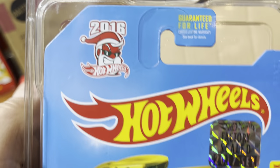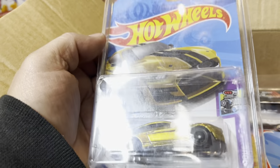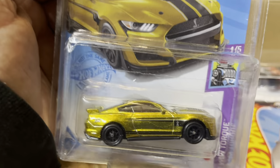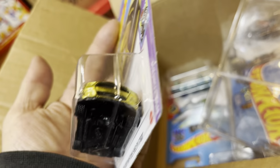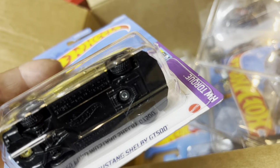Another reminder: Santa's coming in 11 months — wow, that was fast! What else? Look at this — it's a Ford Mustang Shelby GT500, I think 2020, and it's a super treasure hunt! That's a gold frame right there. But see how the bubble is messed up — there's a crack in the package right there. It's still a treasure hunt, maybe it was dropped.